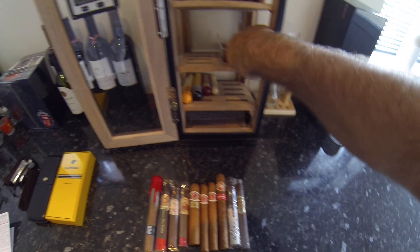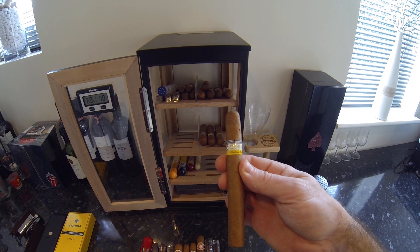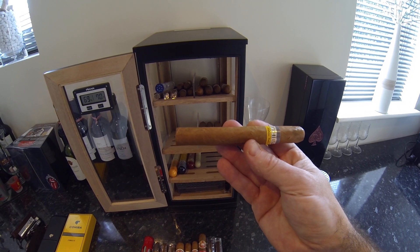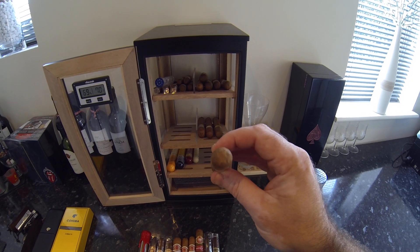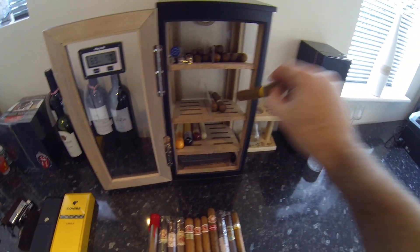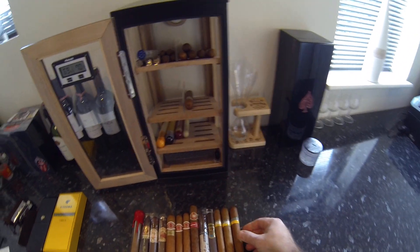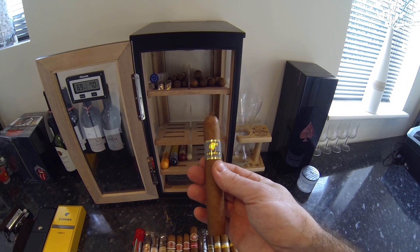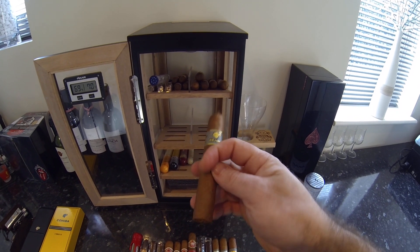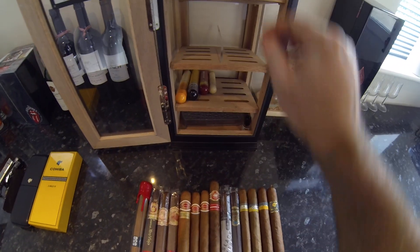Princado Corona. Then we've got a Cohiba — I'm not sure which one it is; it came in a sampler pack and I forget which one it is. It could be a Siglo 3 — maybe five or six inches in length, smaller ring gauge. If anyone can help me out, leave a comment. Siglo 6 is one of my favourites — I can smoke those all day long, they're a nice smooth cigar.